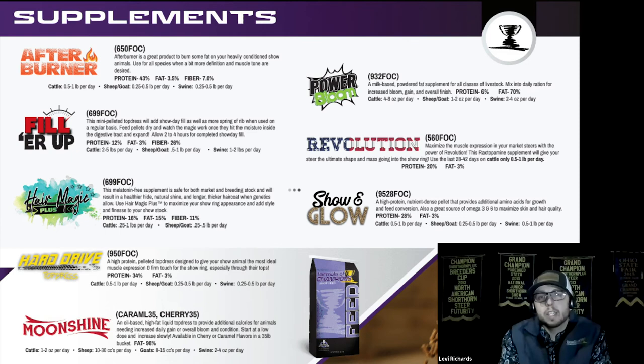Revolution may not be with us much longer because we have discontinued ractopamine within all of our plants. This is a ractopamine-based product designed for cattle only that helps give them more muscle expression and definition, especially through that rump shape and lower quarter. Not only does it help give them a lot of muscle expression, but it also maximizes their average daily gain.